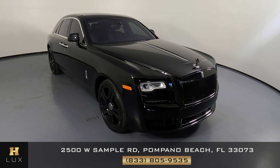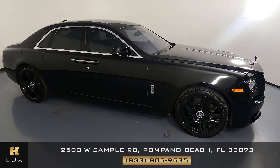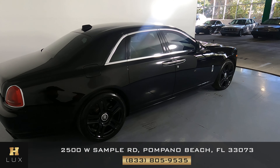Here we have a 2018 Rolls Royce Ghost. This car came with a clean Carfax. In this video, I'll be showing you any dents, scratches, or anywhere in touch of the car to the best of our knowledge.